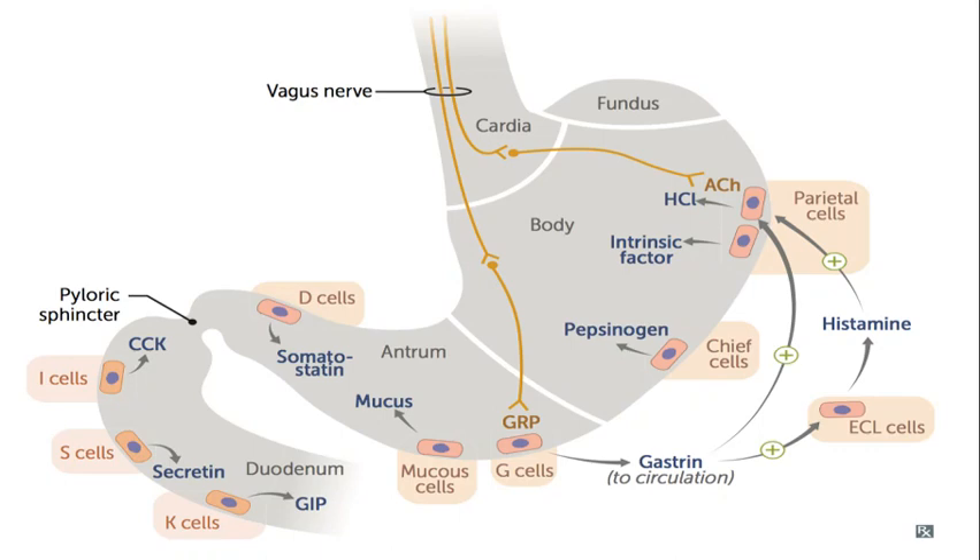Here you can see all the different types of important hormones of the GIT. This is the cardia, fundus, body, and antrum of the stomach, and this is the pyloric sphincter. This is the duodenum, and this is the vagus nerve, which gives its fibers to different cells of the stomach. Let's start with G cells — G cells are stimulated by proteins, distension of the stomach,